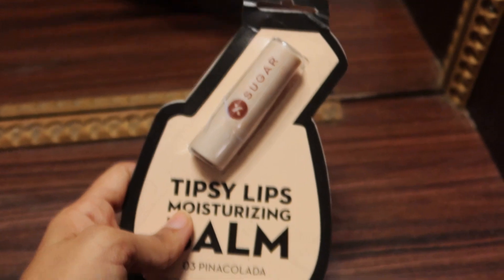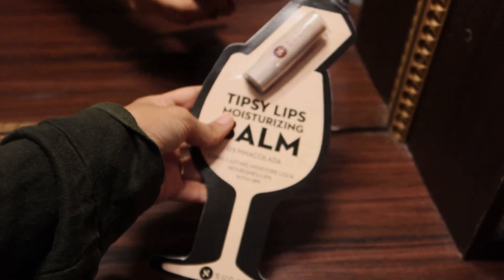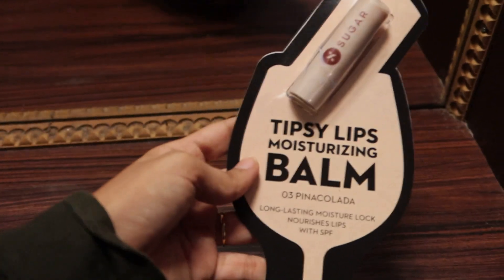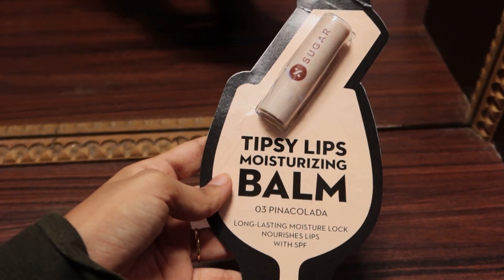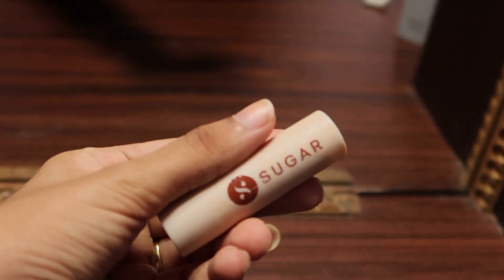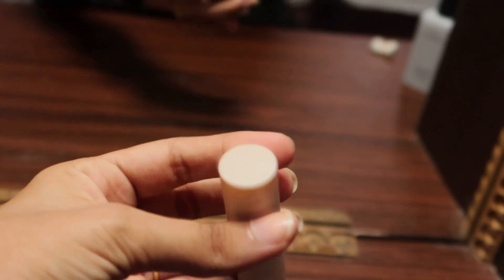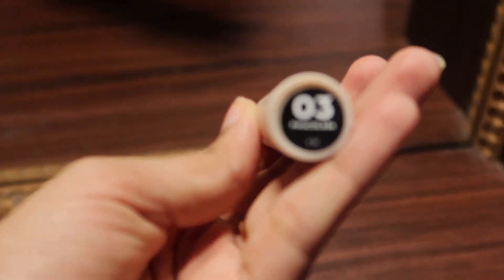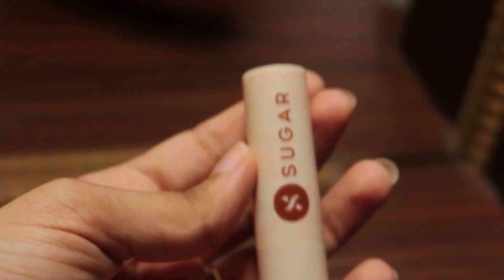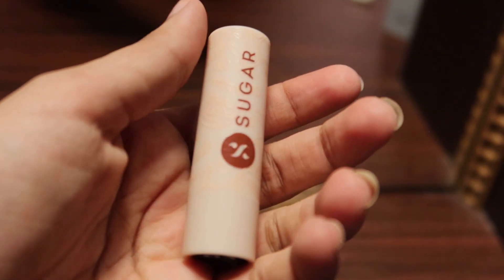The Sugar Tipsy Lips balm is enriched with vitamin E, shea butter, and jojoba oil. It is priced at 179 rupees. Available shades include aqua blue, brown, peach, pink, red, and violet. It provides sun protection, moisturizes, and nourishes lips. It is suitable for combination, sensitive, and dry skin. The packaging design looks really classy.